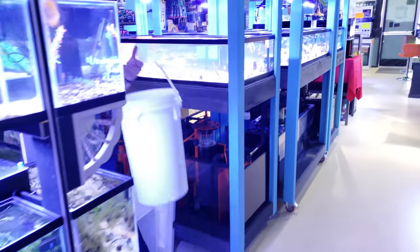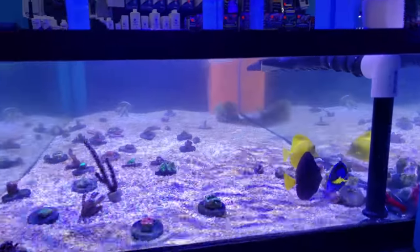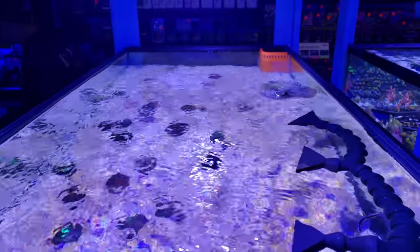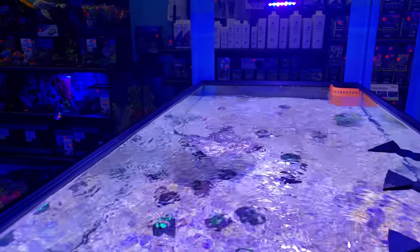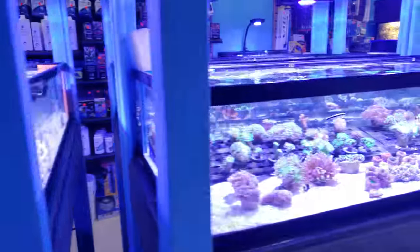Over here we have the yellow dot stingray. Right now he is just acclimating to his new home — we put him in temporarily here because we thought he would enjoy the sand, but as of right now he is just hovering and chilling. We'll see what he does next.